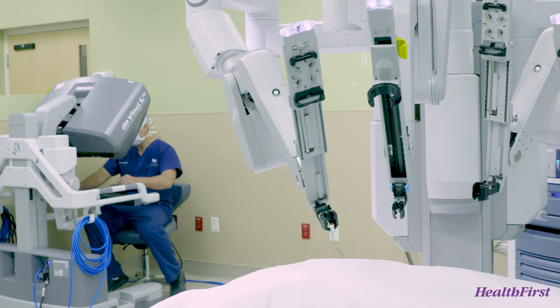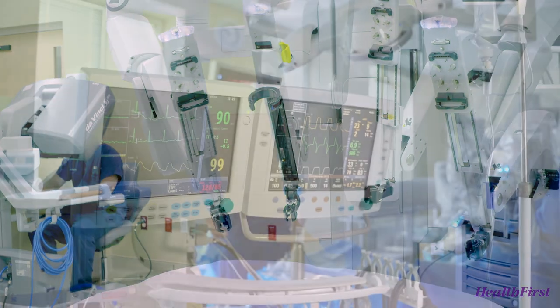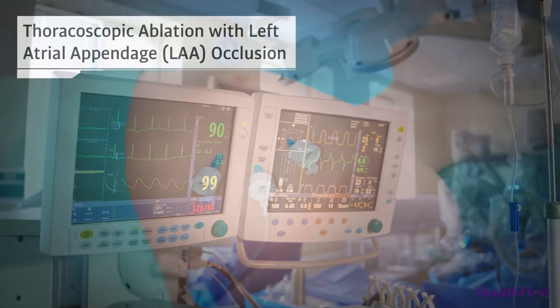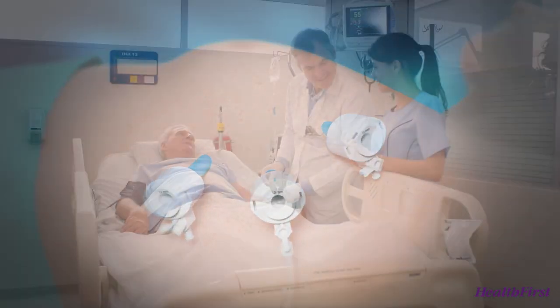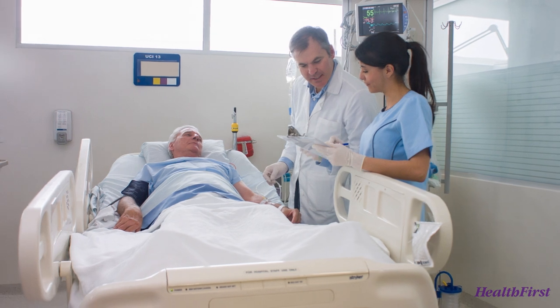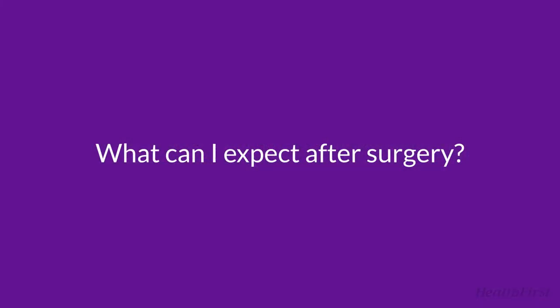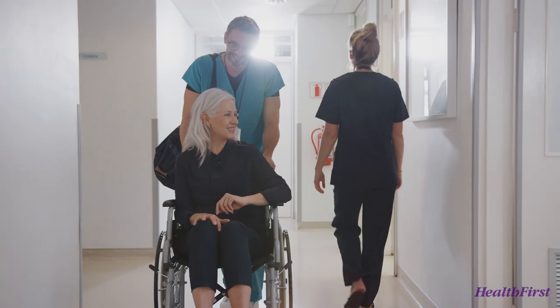Our surgical team uses a surgical robot to minimize the invasiveness of the clip procedure. It requires general anesthesia. You will have four small keyhole incisions on the left side of your chest. You might notice a small rubber drain as you wake up in the recovery room. Most patients are discharged within one day, but your surgeon may recommend a longer stay.